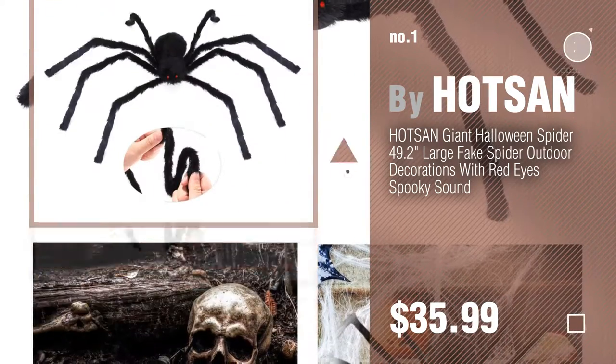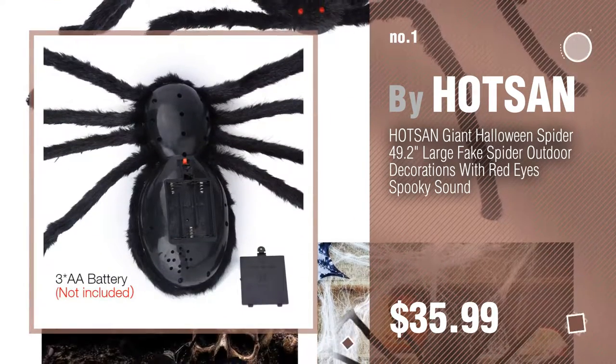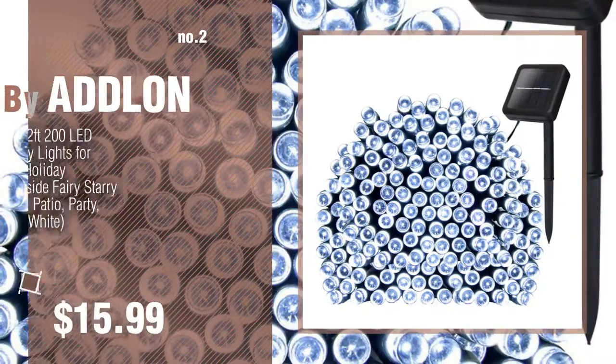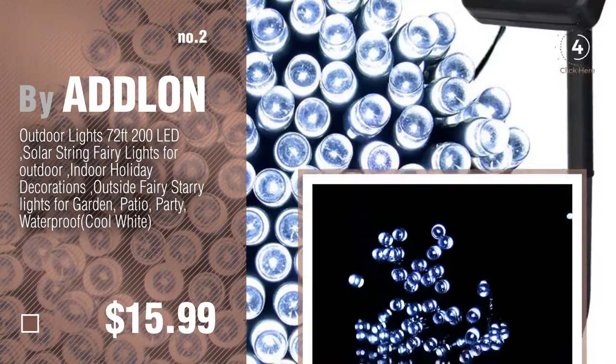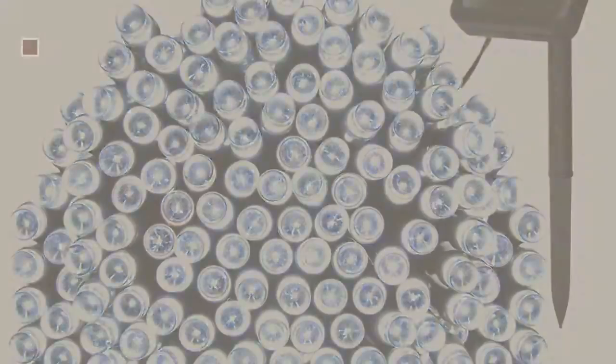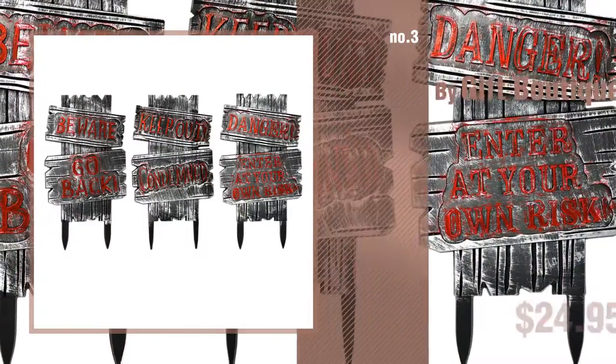Watch this video and get inspired. Number 2, by Adlon. Number 3, by Gift Boutique.